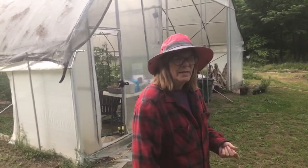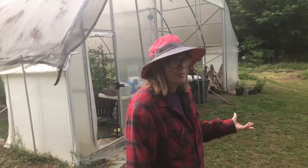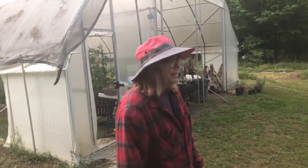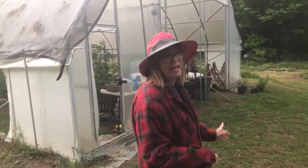That plum started out great, but we noticed the leaves are really withered and something's going on. I need to ask my friend Rebecca about it because she may know. Next we're going to show you around the outside of the high tunnel, then we'll go inside.